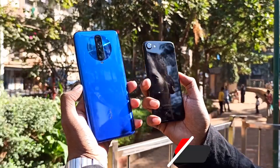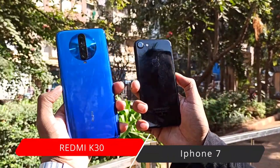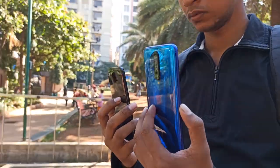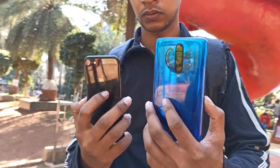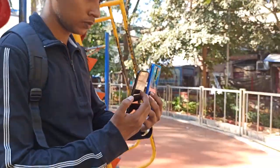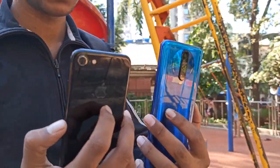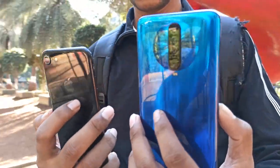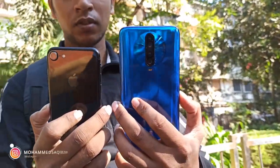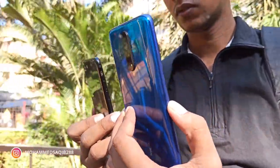My name is Shaqib and this is MasterTech. Today we are going to do a comparison between iPhone 7 vs Redmi K30. Both phones click good pictures. The iPhone is almost 3 years old. Does it compete with Redmi K30? So let's see how we perform this video. Without further ado, let's get started.